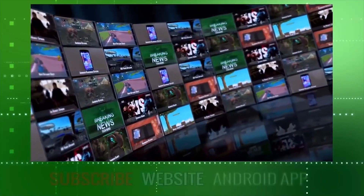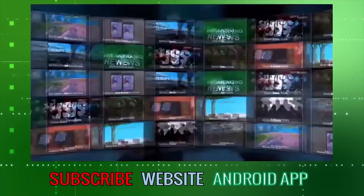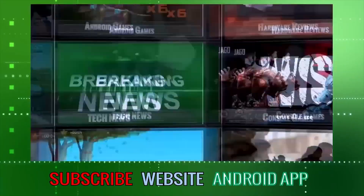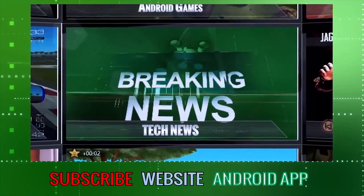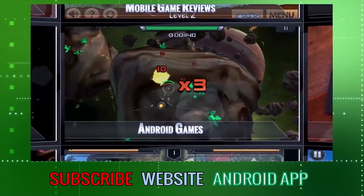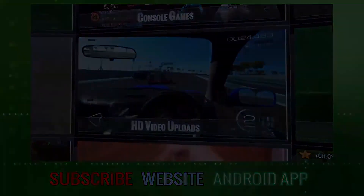Thank you so much for watching. We hope you enjoyed this video. Please remember to like and comment, and if you'd like to, subscribe. You can also visit our website and download our Android app. Subscribers get a daily dose of the latest tech news, hardware reviews, Android games, consoles and an honest opinion direct from the UK. Stay tuned, stay Androidizen.